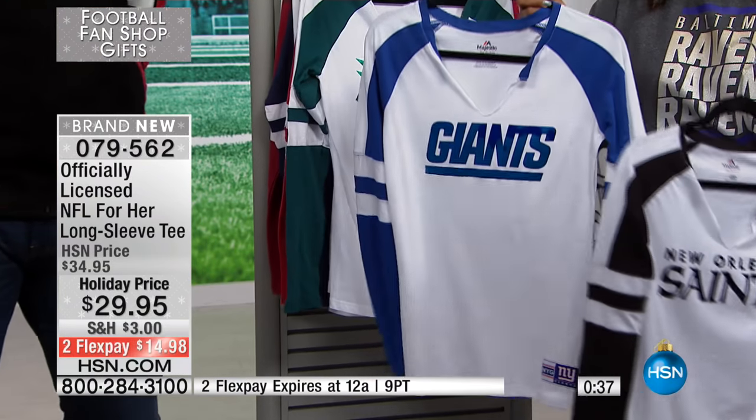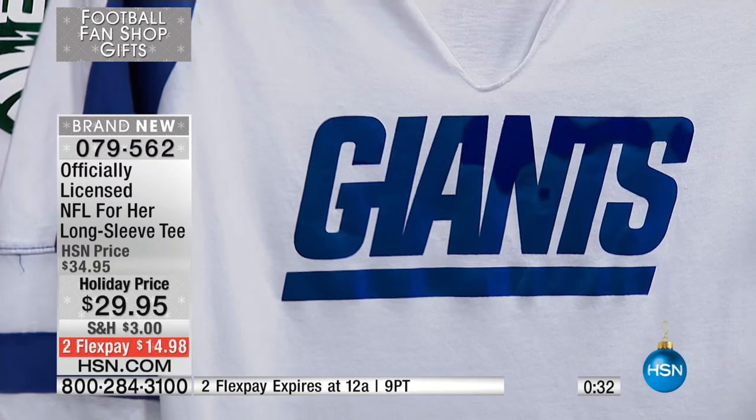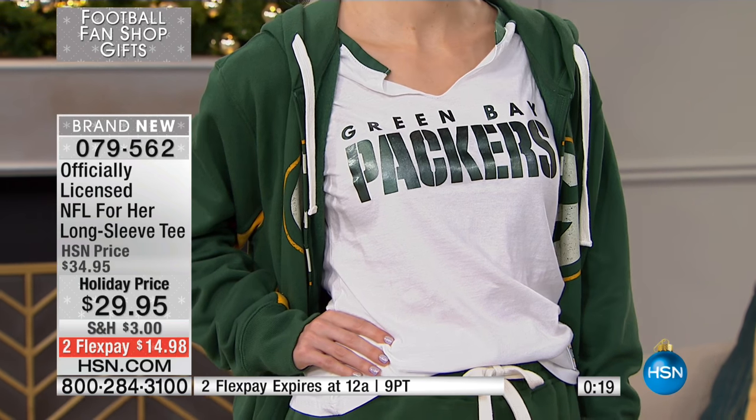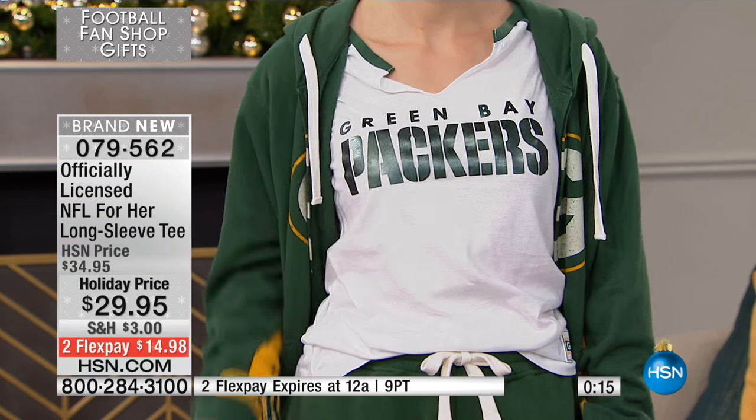Absolutely. We are thrilled. By the way, these are all at special prices. We cater to all football fans, but we especially have a special place for those displaced fans — and we have a lot of them. Those of you that perhaps are living in a different city and state than your favorite football team, this is going to be a perfect way for you to choose the merchandise. That's our first buy of the hour for our NFL for her long sleeve tee, item 079562. Check out some of the other great things we have for you.